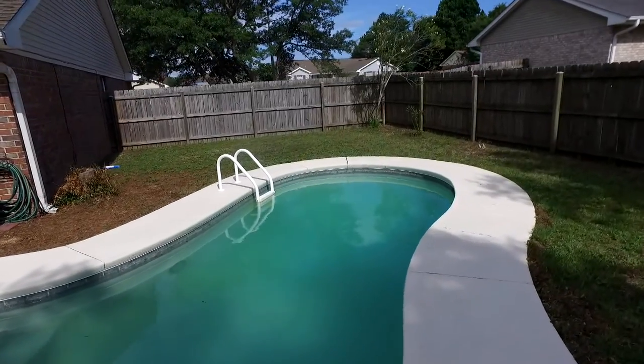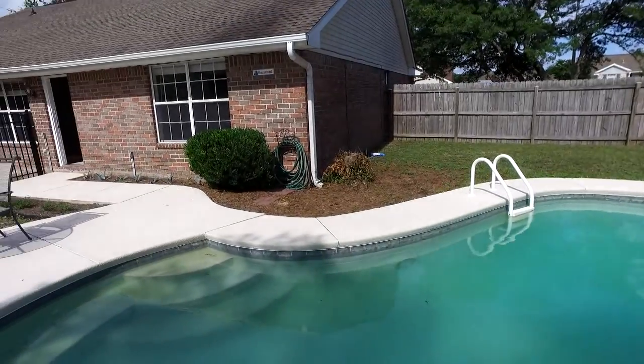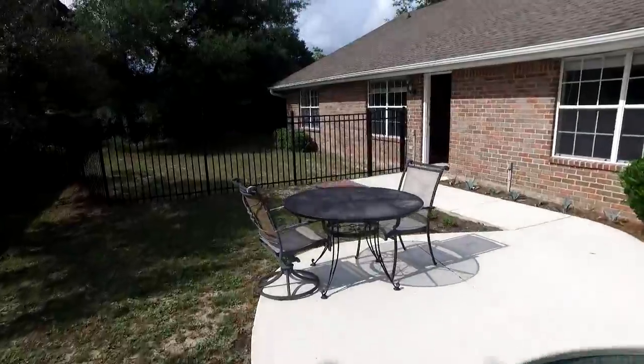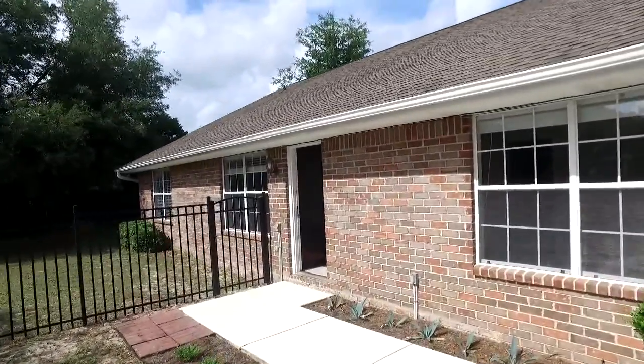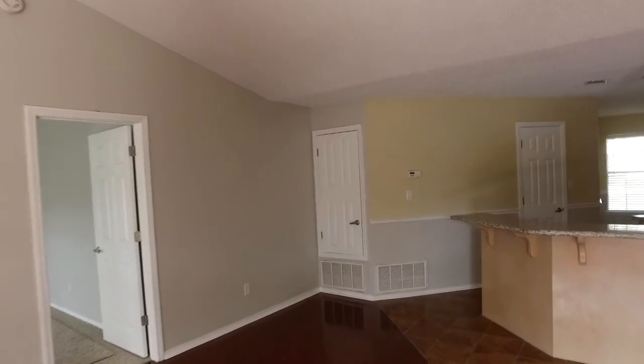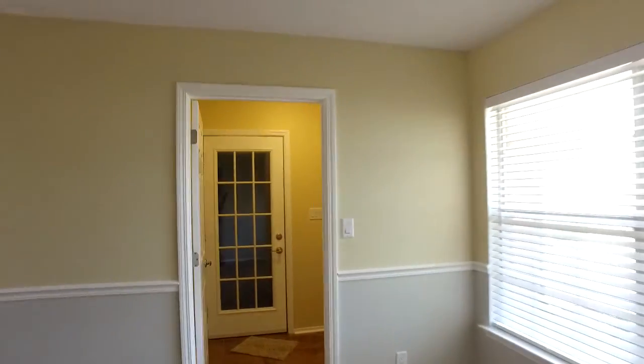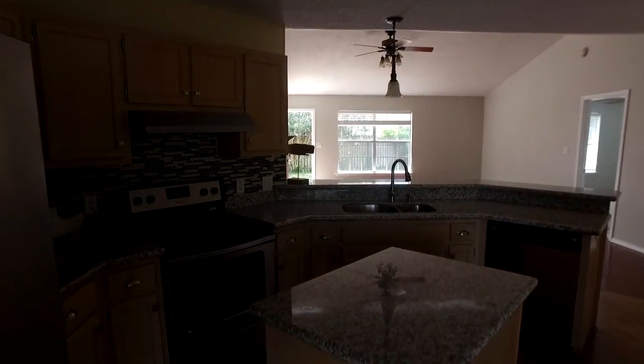That's it — 2817 Winter Circle Drive in Navarre. The good thing about this house is it will qualify for FHA and VA. Especially VA — we're close to Hurlburt Field and there's a lot of military in the area. This house is ready to go. If you have any questions, want to see it, or want to find out more, give my office a call at 850-472-2500. Appreciate it and thanks.